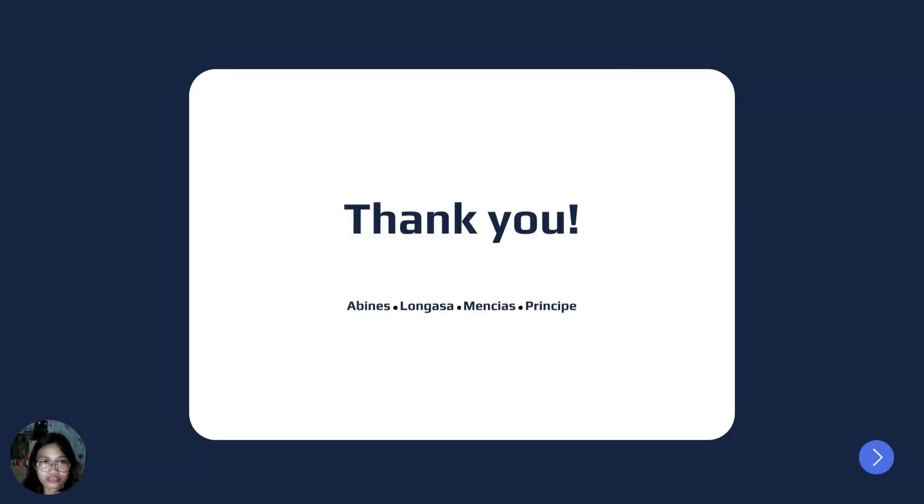As we end our research study, we answered all the research questions that we formulated, and a new body of knowledge has been acquired. Thank you.